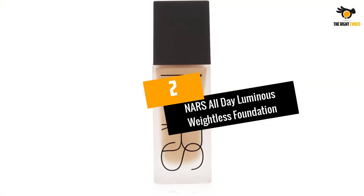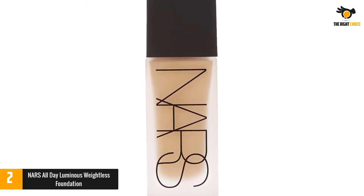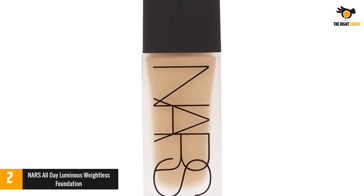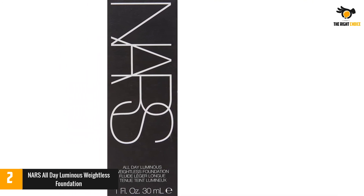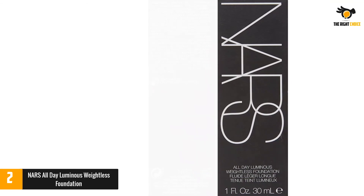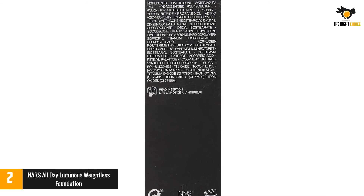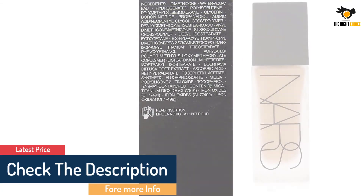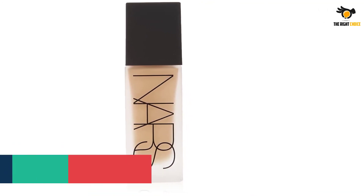At number 2: NARS All-Day Luminous Weightless Foundation. What do we love about this foundation by NARS? It's incredibly weightless. Despite the highly pigmented and balanced formula, you'll barely feel it on your skin. Its finish is luminous, matte, and flawless for up to 16 hours. A humidity and sweat-resistant formula that is long-lasting and blendable, the foundation guarantees a super light and non-oily finish in just one drop. And if you are wondering if it'll suit your sensitive skin, the product is dermatologist-tested and free from alcohol, parabens, and fragrances.